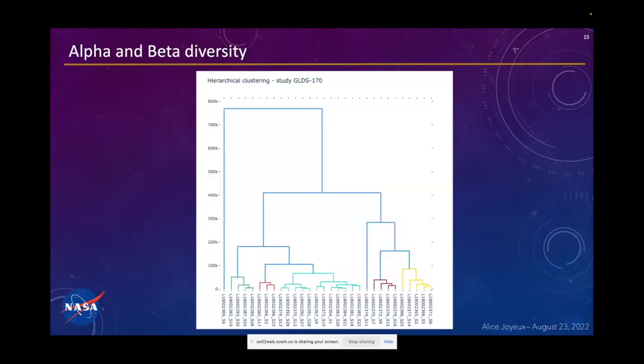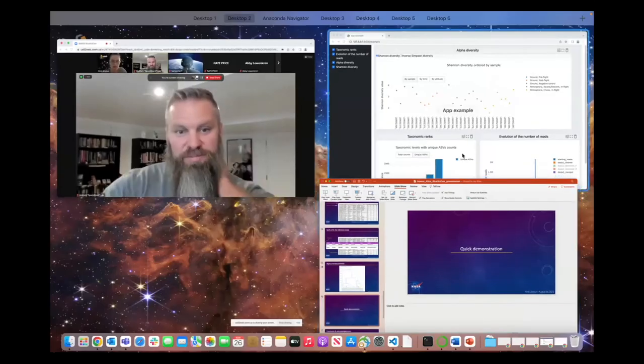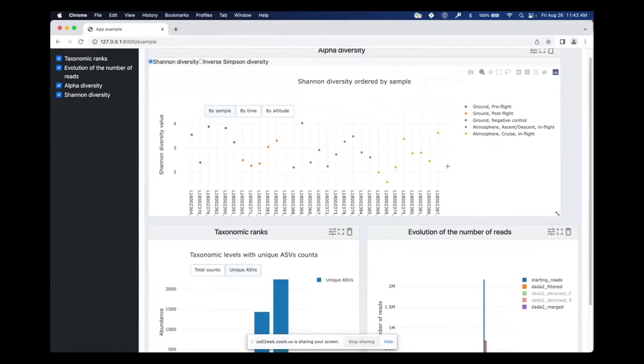I used those kinds of tables — this is not the only one, but it's an example — to build several plots. This plot shows how similar and how different the different samples are from each other. For example, sample S6 on the left is very different from the others because it got separated really early in the classification. But the first one and the twentieth one are pretty similar because they were separated only at the end of the clustering algorithm.